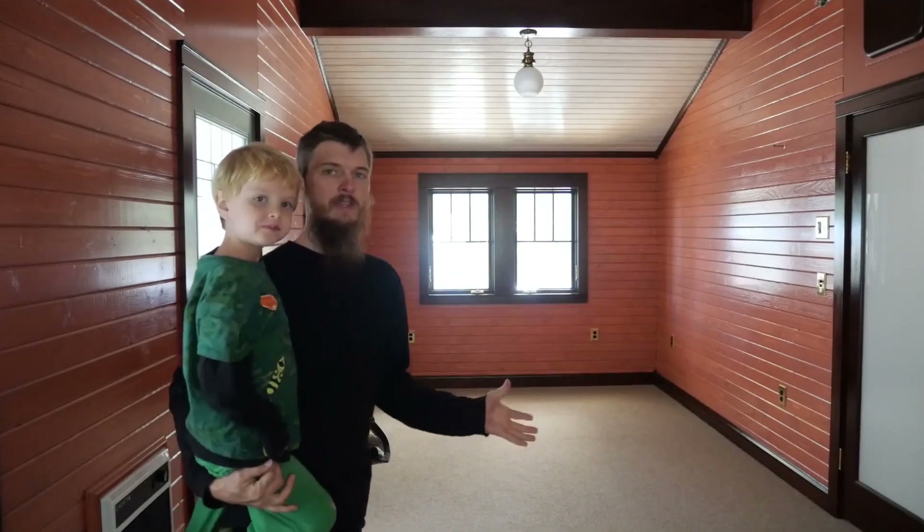Welcome back to our bedroom remodel. As you can see, everything is looking awesome. It's practically finished. There's one thing that is missing from our bedroom, and it's been brought up a few times: where are the closets?